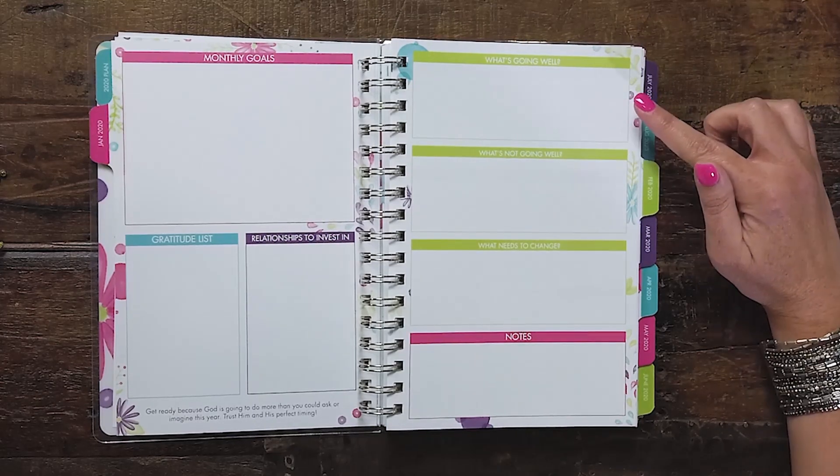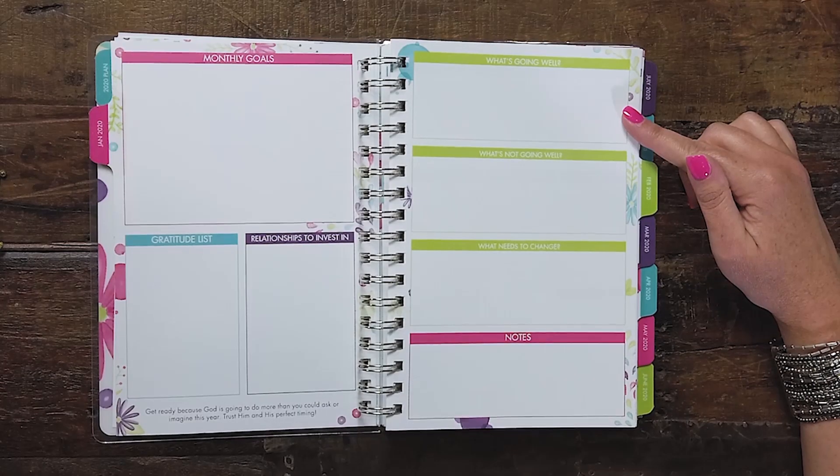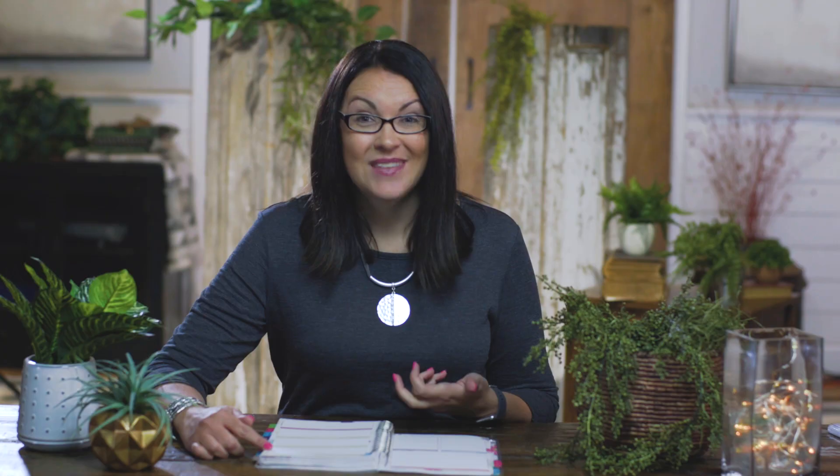On the second page, you'll see there's a section called 'What's Going Well.' This is your opportunity to celebrate all the amazing things that are happening in your life. You'll want to think back over the last month or the last few months and really take time to celebrate. Sometimes it's hard to celebrate because we can just jump to the next thing, but this is your time to really assess what is going well in your life and your business.